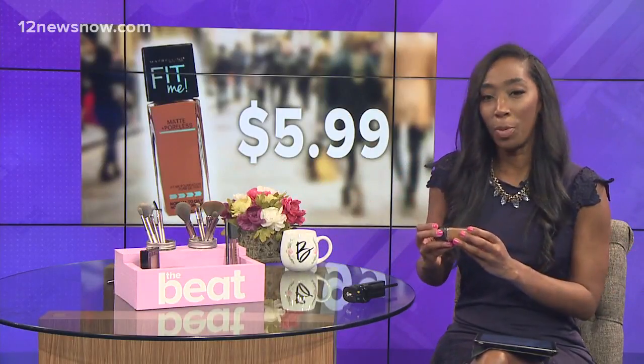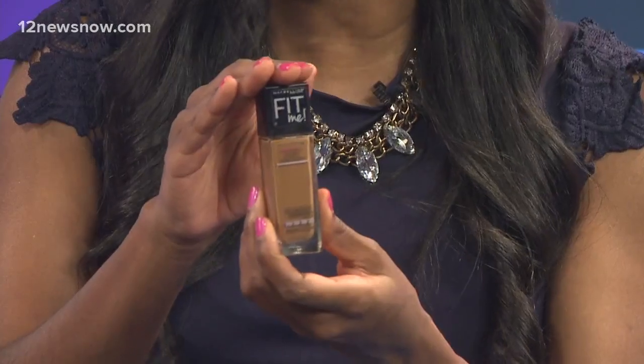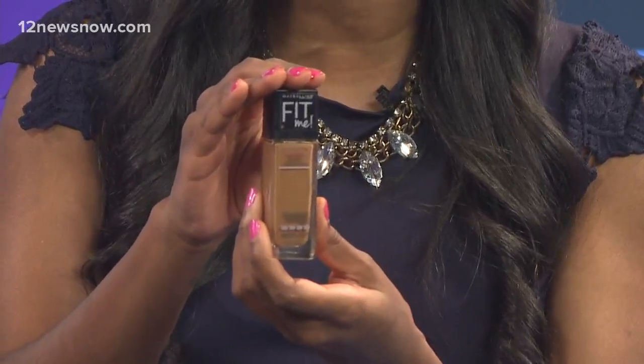I'm going to show you a few things that are in my makeup case so that you can achieve the same look whenever you want to go out and about and don't want to spend a whole lot of time beating your face. First things first, we need foundation. A lot of people use MAC Studio Fix, but it can get expensive, especially for someone like me who uses a lot of foundation. So Maybelline's Fit Me is a perfect dupe and it's the perfect price — $5.99.